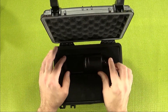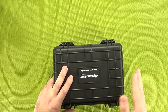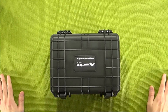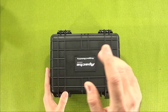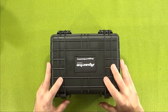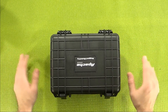Even better, this is the smallest of the cases available from Apache — the 1800. They also have the 2800 and the 3800. Each one is an equivalent to a different Pelican model, and each one seems to be between 30% and 50% of the price of the Pelican models. So keep that in mind if you have any Harbor Freight locations near you and you need a case for something.